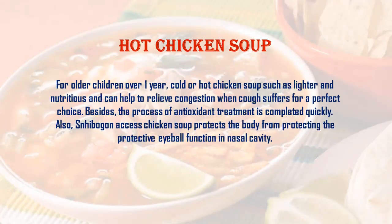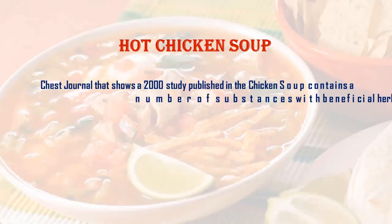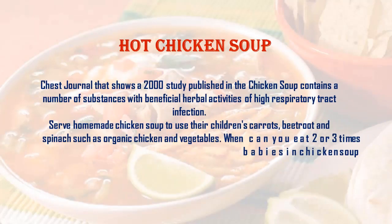Hot chicken soup for older children over one year: hot chicken soup is light and nutritious and can help relieve congestion when a child suffers from a cough. It is a perfect choice, and the antioxidant treatment process is completed quickly. Chicken soup also protects the body and supports the protective function in the nasal cavity.